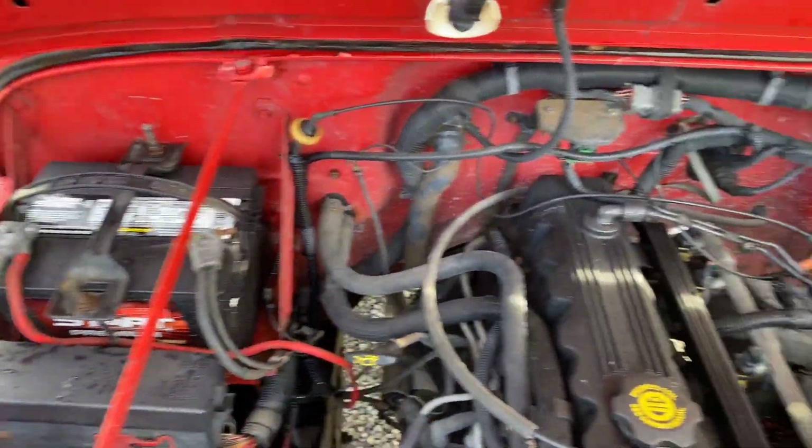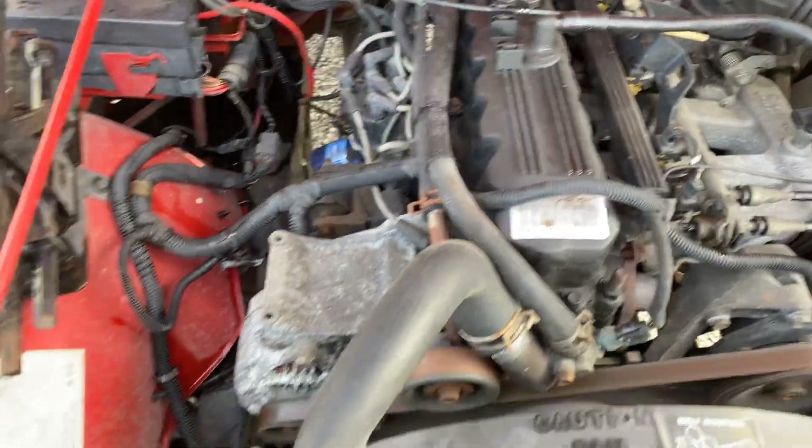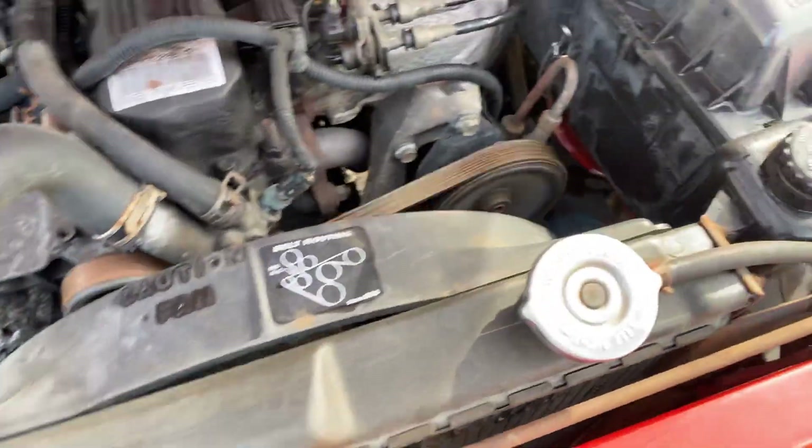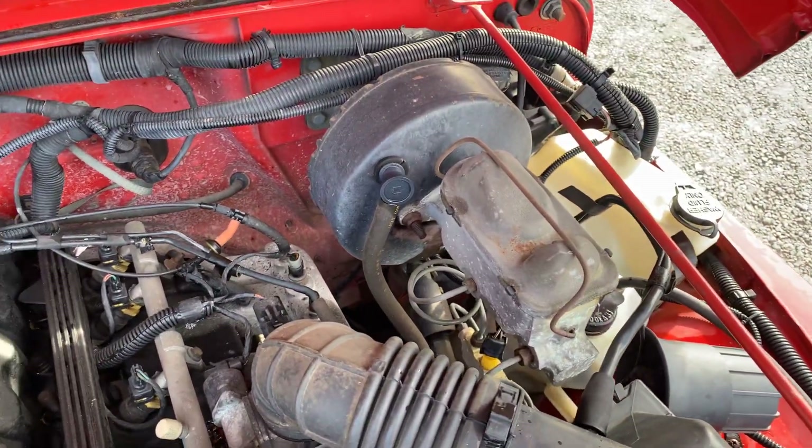It's got a new battery. I'm sure it needs belts and hoses, and again do a tune-up, but it actually runs and drives good on the lot.